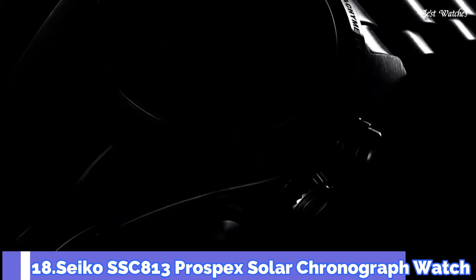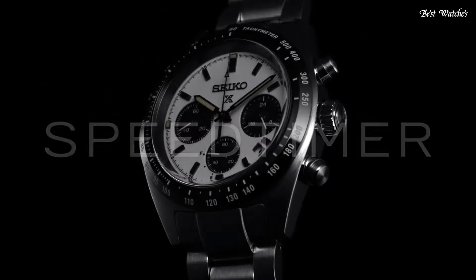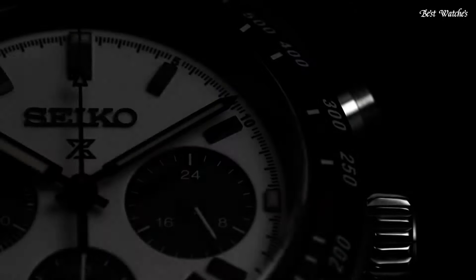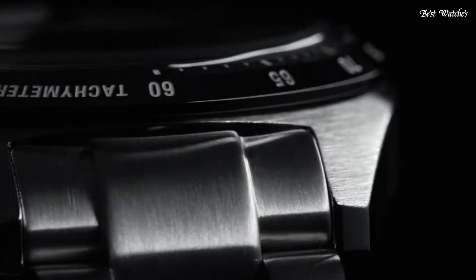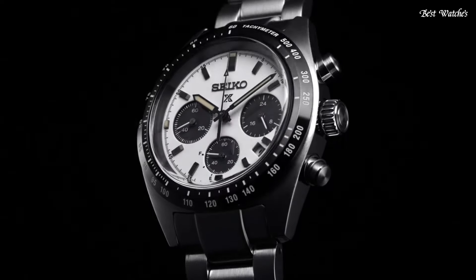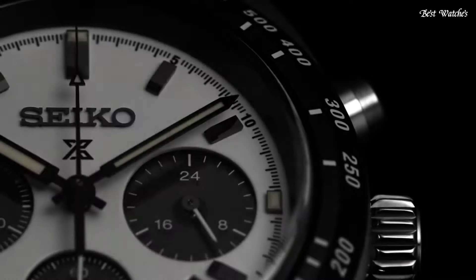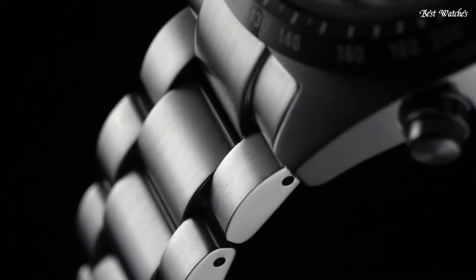Number 18: Seiko SSC813 Prospex Solar Chronograph Watch. Design inspired by Seiko's first precision chronographs, developed for international sporting competitions in 1964. Powered by light energy — no battery change required — with a 6-month power reserve once fully charged. Chronograph measures up to 60 minutes of elapsed time in 1/5th second increments with split-time measurement function. White dial with sandblasted texture and black sub-dials.